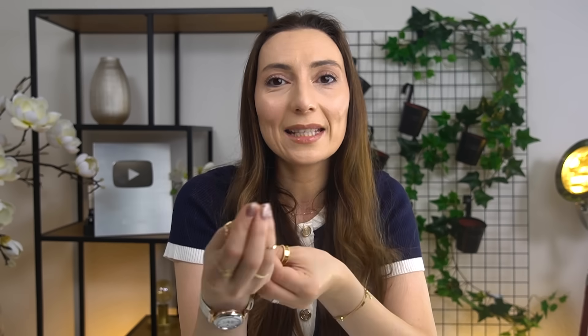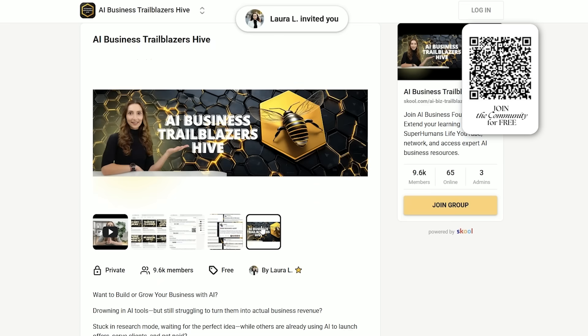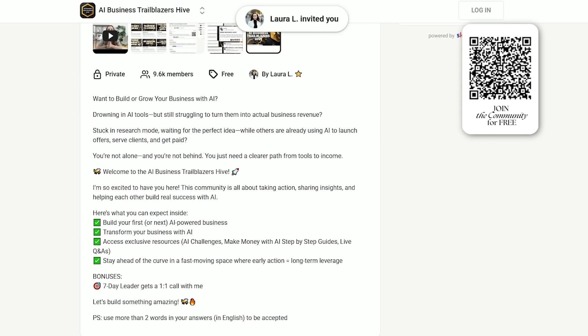If you're someone who's always had ideas but no way to bring them to life, this is probably the most affordable developer you'll ever hire. If you want to test the app live, it's going to be available in our AI Business Trailblazers Hive community — a free community you can join any time. You'll have access to the app, all of our challenges, biweekly calls, loads of conversations, and 12,000 other people on the same journey.